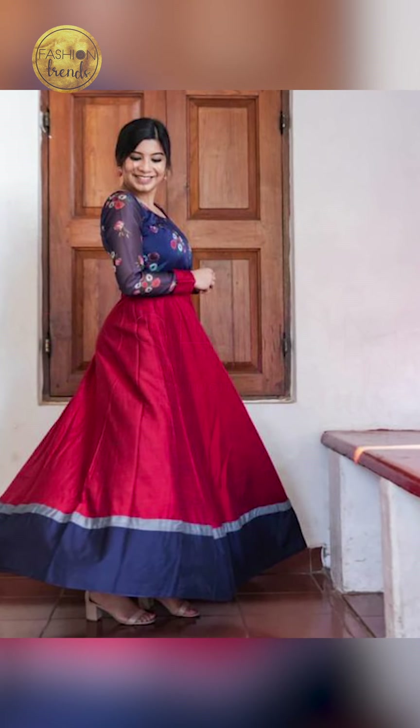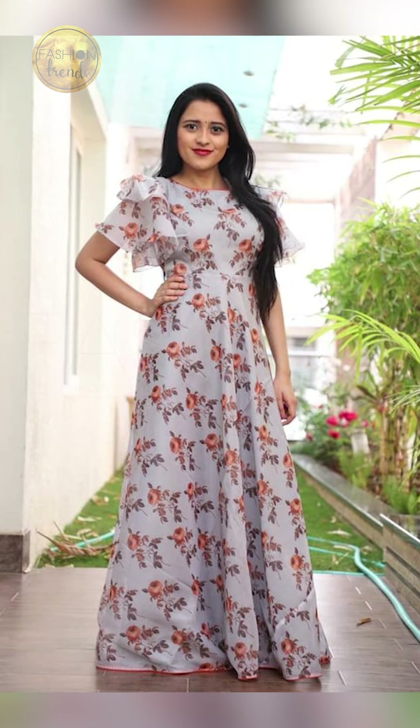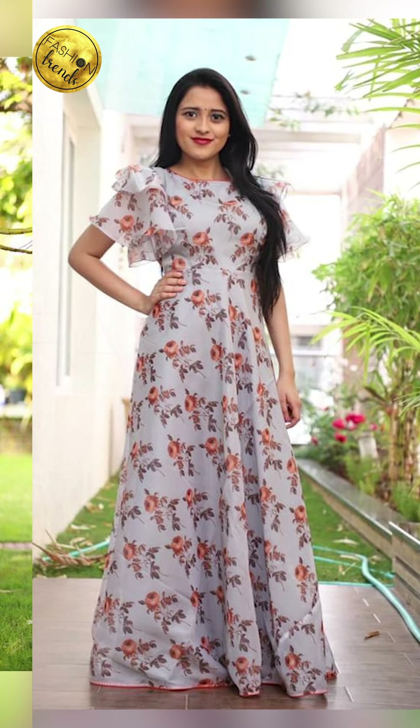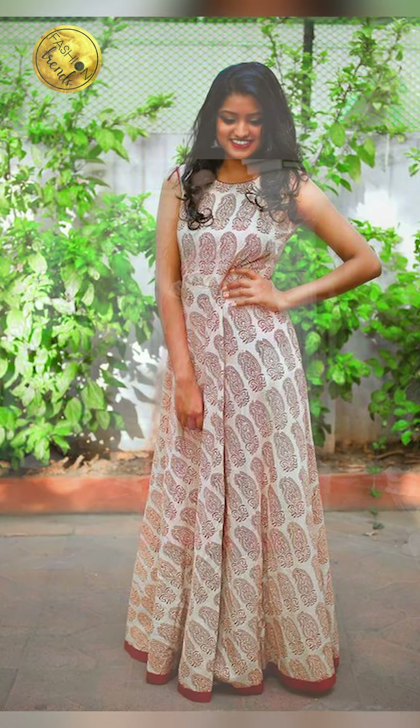I hope you guys have really enjoyed this video. Remember to like and subscribe to our channel. You can purchase similar types of these full-length gowns by clicking the link below in the description box. You can also purchase these on Amazon and they are absolutely beautiful.